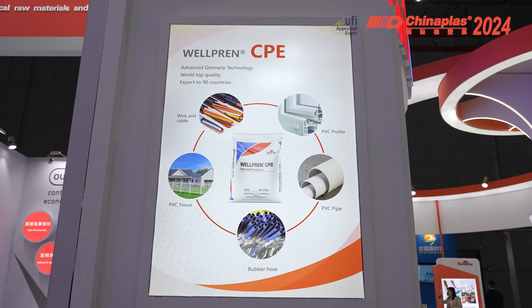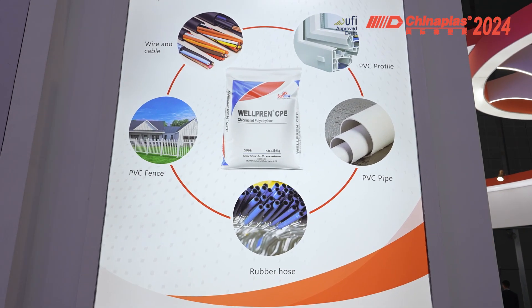We are a company producing and operating PVC additives and rubber products. Our company is located in Weifang City, Shandong Province, east of China. Our products are sold to more than 90 countries and to the domestic market.